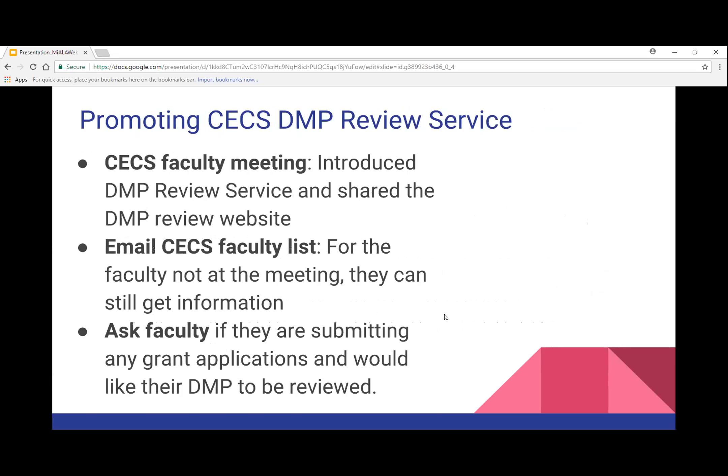For promoting the DMP review service, I went to different College of Engineering and Computer Science faculty meetings and talked with people in person. I emailed the CECS faculty list to remind them — I'm thankful they put me on their faculty list, which has been very handy to know what they're up to and occasionally send things to promote services. And I did a lot of just talking to people, asking them whether they were submitting any grant applications and what's upcoming for them.